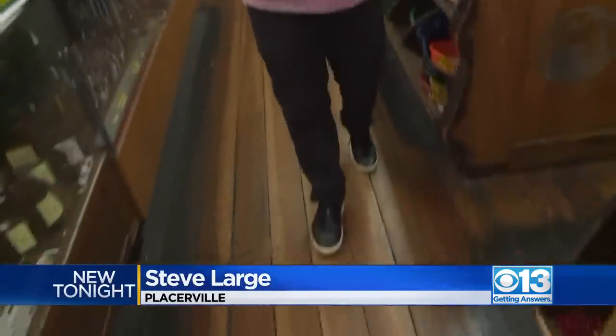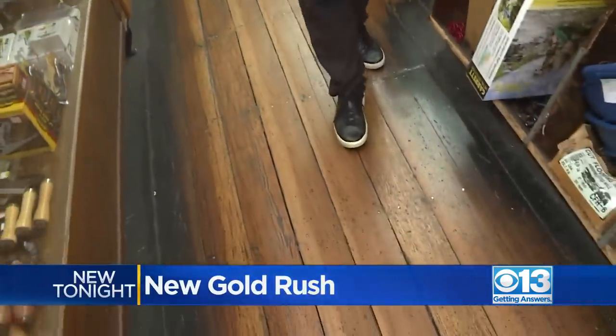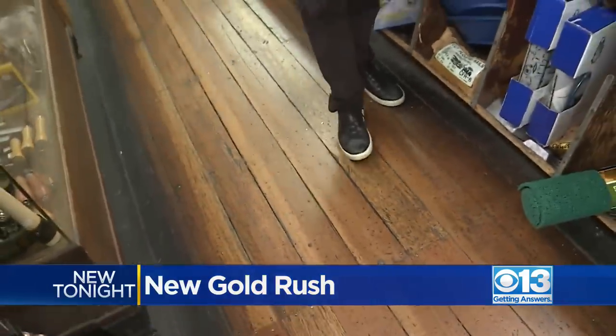I'm inside the Placerville Hardware Store. Take a look at these wooden floors — they date back to the old, original gold rush.